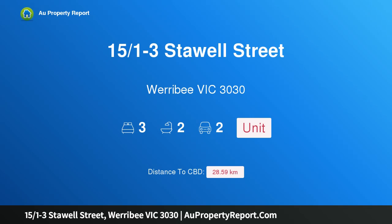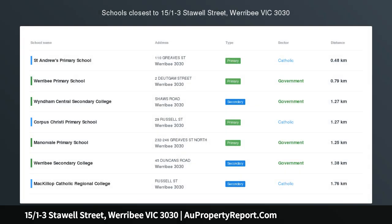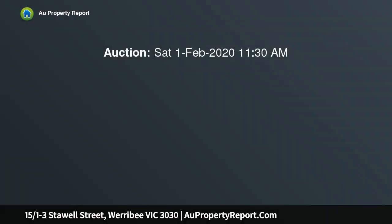Hi, I am glad to introduce property 15/1 Freestall Street, Werribee, Victoria 3030 — a gorgeous contemporary townhouse. No car needed; a luxurious townhouse with all the trimmings of an inner docklands feel, set amongst the tranquil surrounds of the